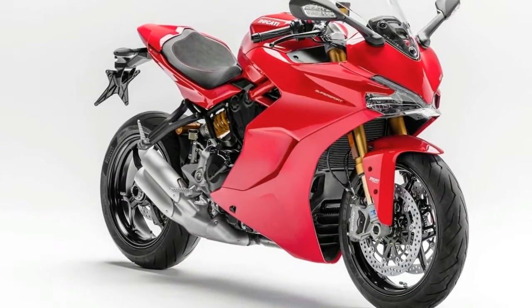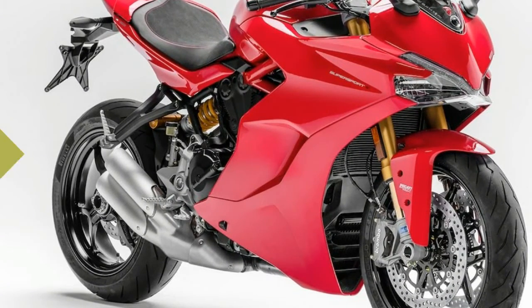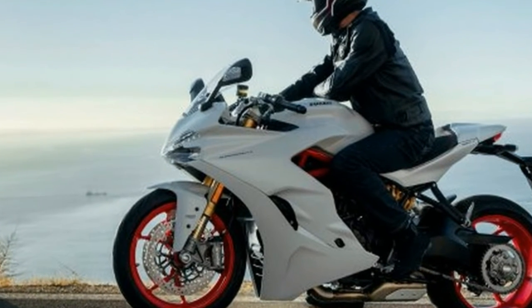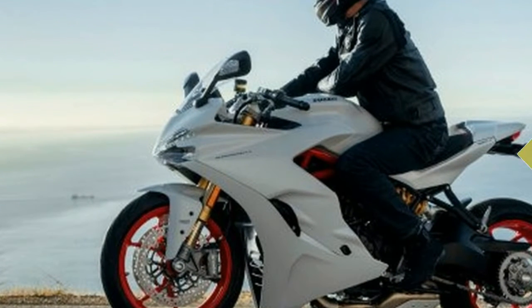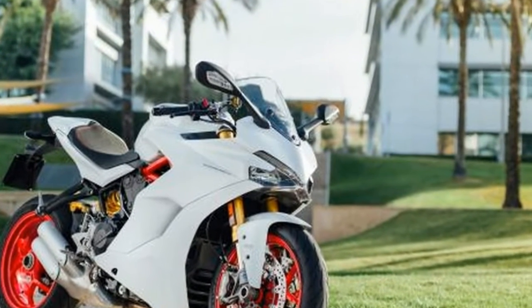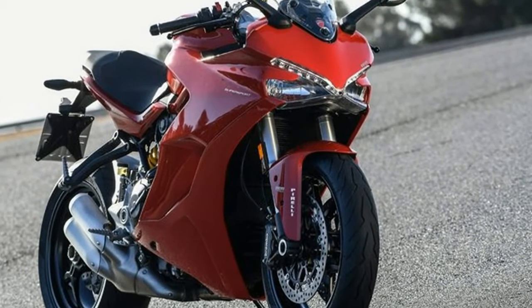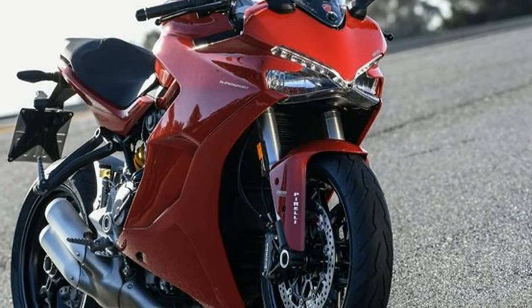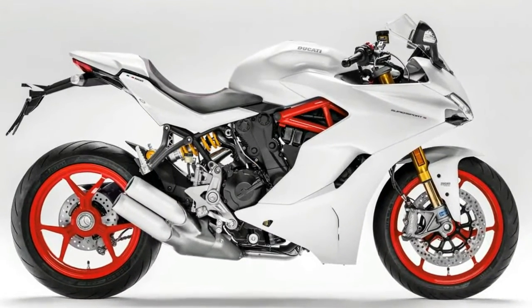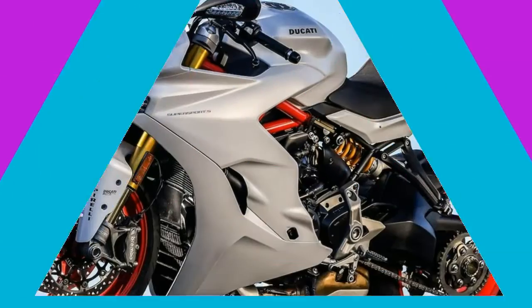The new Supersport and Supersport S. It even does 9,000 miles between oil services. The new Supersport leads on from the long lineage of Supersport and SS bikes in Ducati's range. It reaches right back to Paul Smart's famous Imola 200-winning bike in 1972, and the great SS models of the 70s, the later 900 SS, Superlite, 750 SS and 600 SS of the 90s, and the later Pierre Terblanche-designed pointy-nosed Ducati SS models. It has a lot to live up to then.